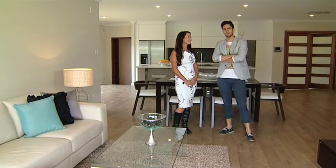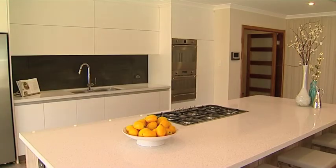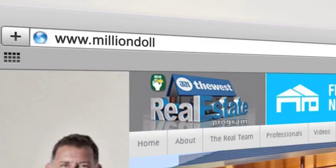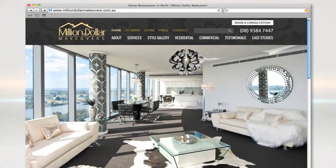You're amazing, you really are. If you're looking to renovate your home, you can find all the information on milliondollarmakeovers.com.au or jump onto our website realestatewa.tv and follow the links.